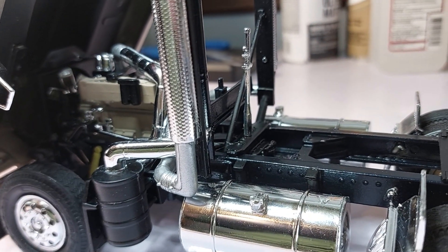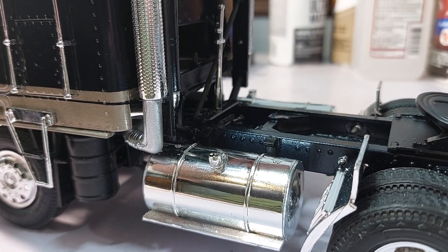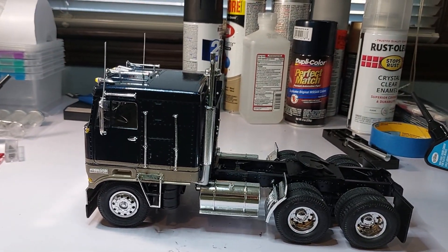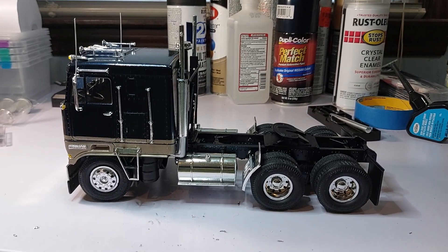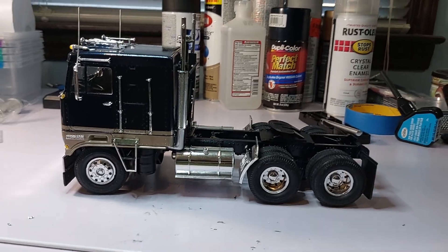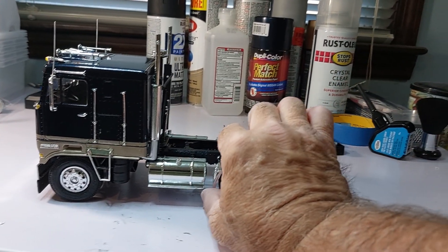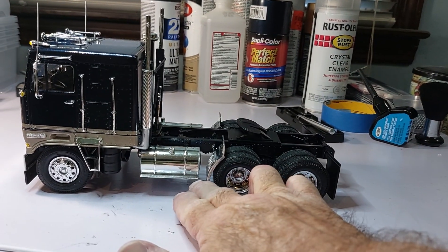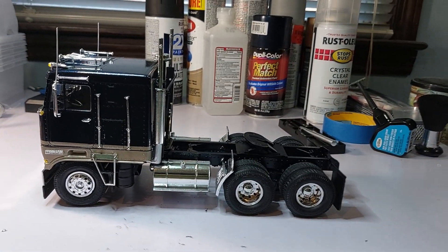I still need to put some kind of limit strap on it to keep it from swinging too far, but that's a project for another day. Other than a couple of lights, we're calling it done. I'm satisfied with it. There are a couple little tweaks — like these mud guards aren't sitting exactly right, but they're not bad. Let me know what you think about it.